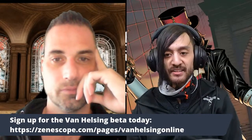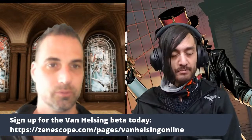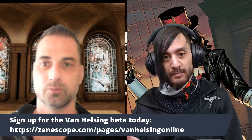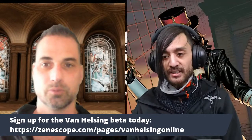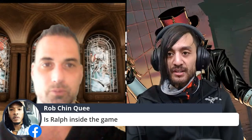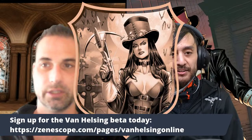One last thing — if you want to sign up for the beta, just go to zenoscope.com/page/van-helsing-online. You can sign up there, download the installer, and there are directions and tutorials once you download that program. You can create an account, start creating your avatar, and you're good to go. If you're one of the first thousand people to sign up, you get a special achievement badge — here are a couple examples.